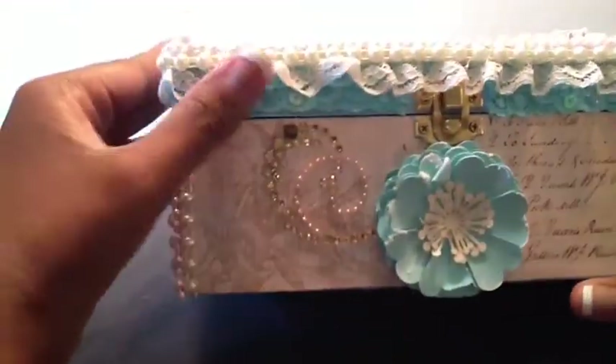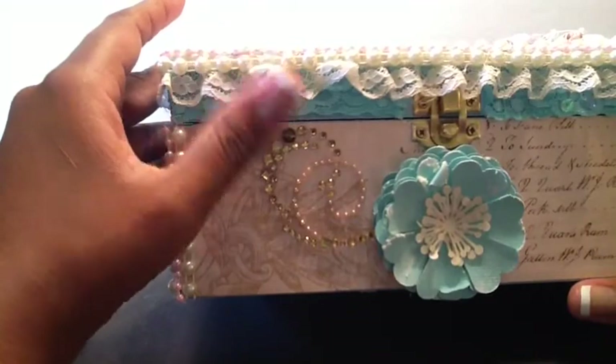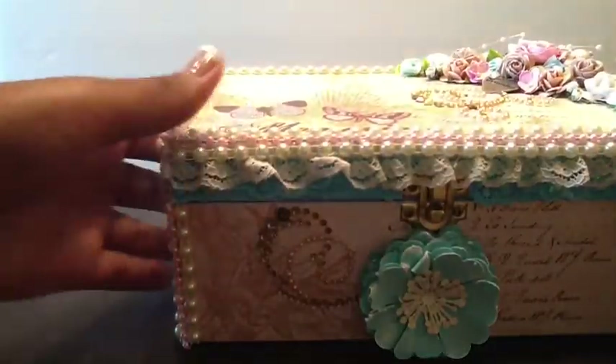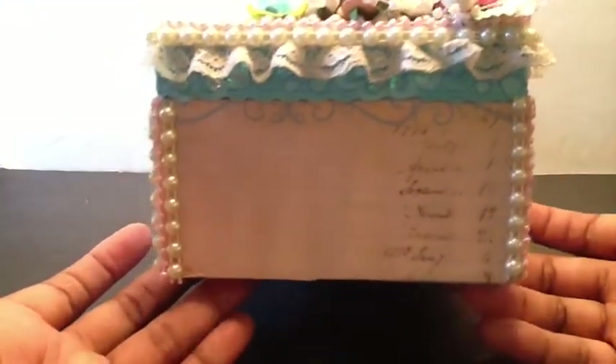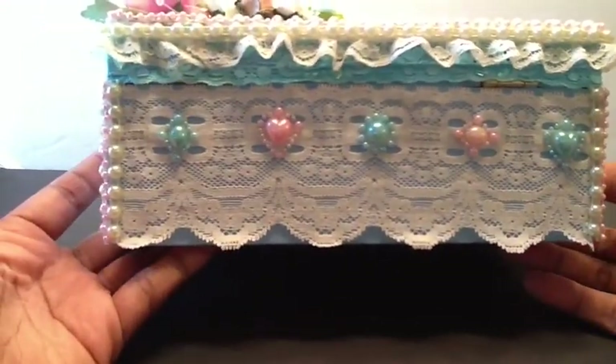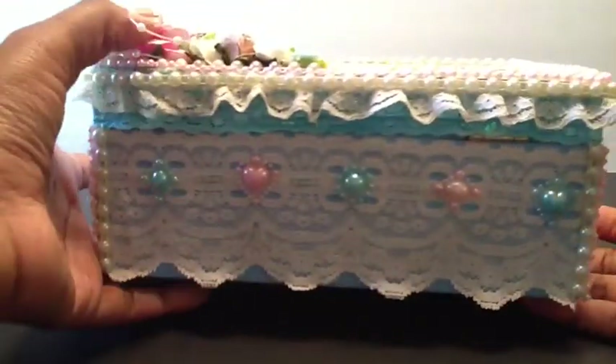She has layers and layers of trim here, lots of pearls, and I know she likes pearls and bling, so I tried to incorporate that on her box. Oh my gosh, this is really, really pretty, Sharane. I am loving it, and it's going to look so pretty in my room. Thank you so much.